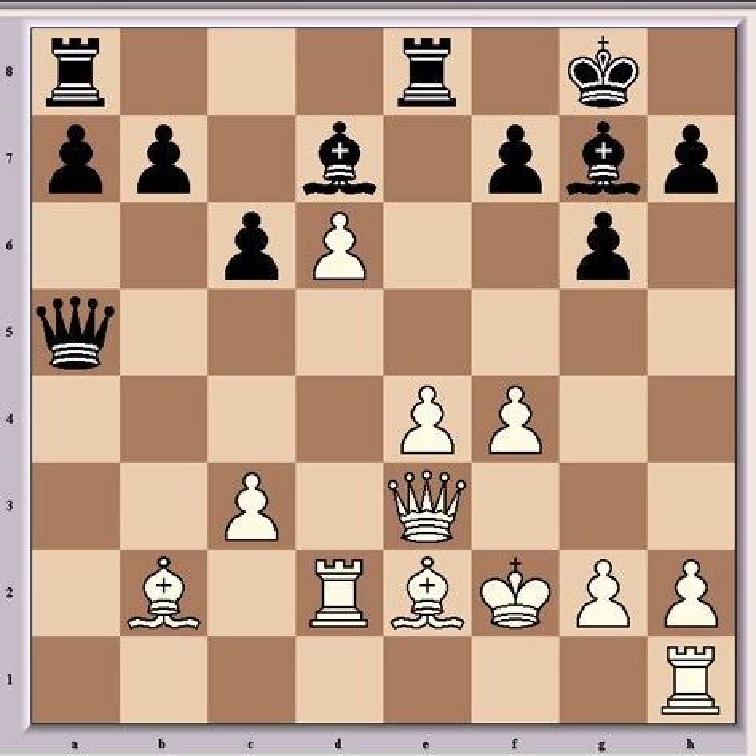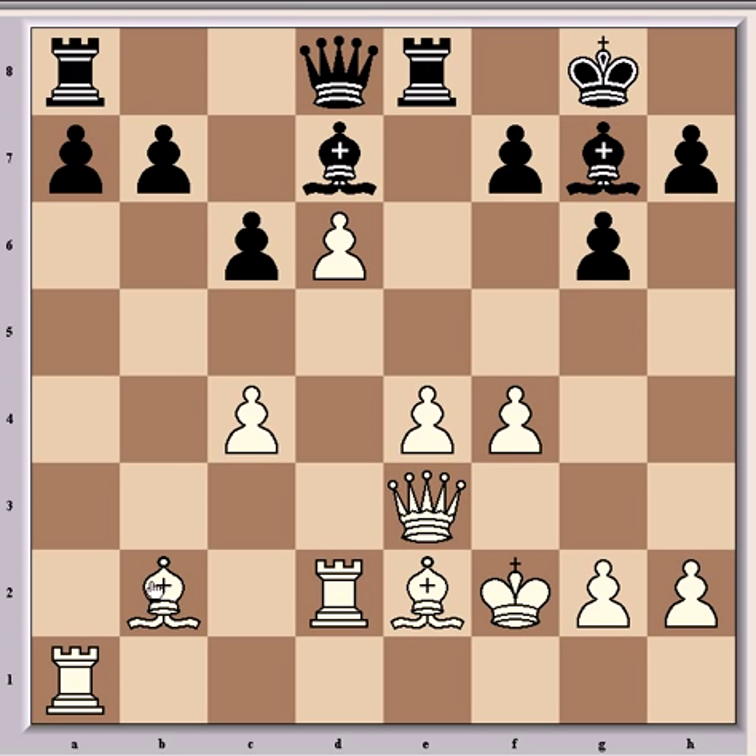Re8 applies some pressure down the open file on the pawn on e4, trying to induce it forward, which would give black f5 for his pieces — in particular his bishop would be good there. Then Ra1, threatening the queen, Qd8, and c4, which induces the exchange of white's bad bishop on b2 for black's good bishop on g7, and slightly weakens the king's position.